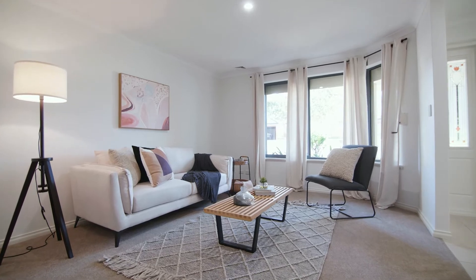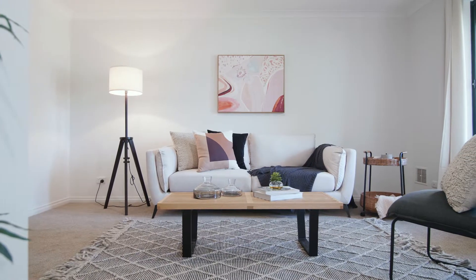The front living space is a quiet place to read a book, sit and have a cuppa, or can easily be converted into a home office.